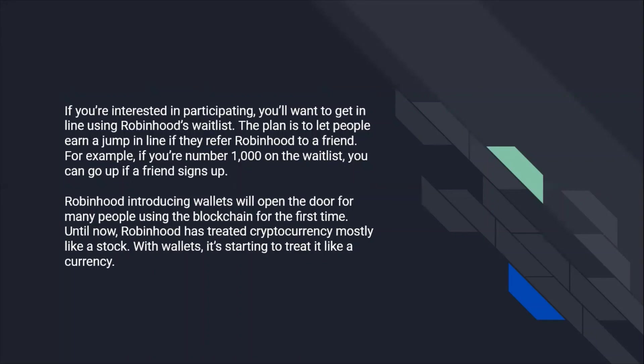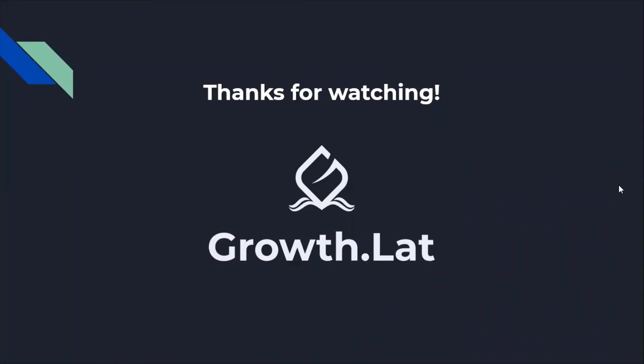Robinhood introducing wallets will open the door for many people using the blockchain for the first time. Until now, Robinhood has treated cryptocurrency mostly like a stock, with wallets starting to treat it like a currency. Thanks for watching. This was Claudio for the Growth Agency. See you on the next video.